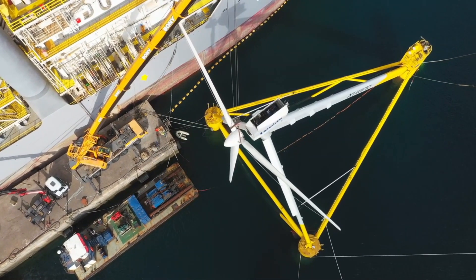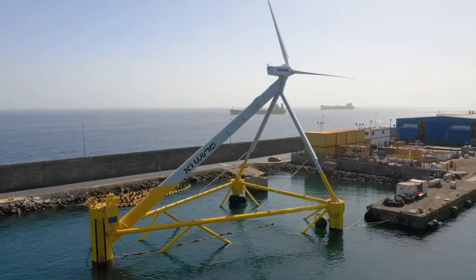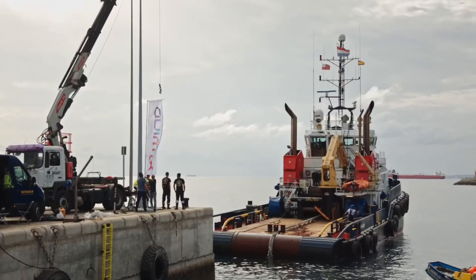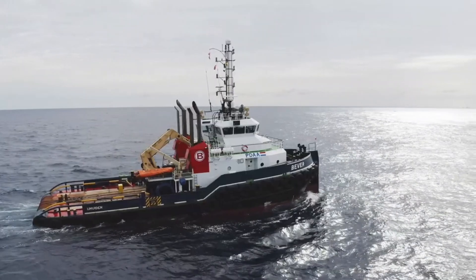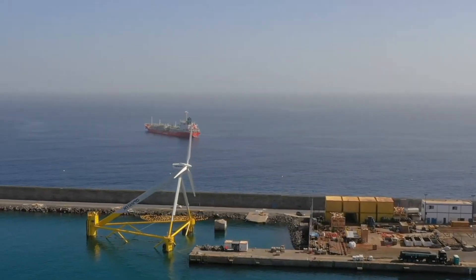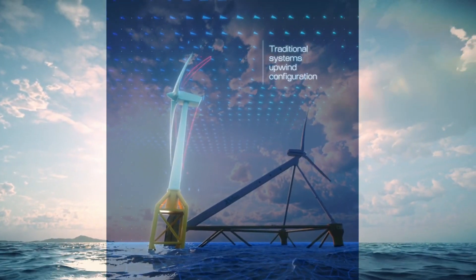The platform also uses a revolutionary tethering system that allows it to tap into large wind resources located in deep waters. Plus, it's much easier to install, remove for maintenance, and reinstall, which means it could help bring renewable energy to more places around the world.